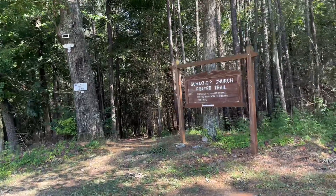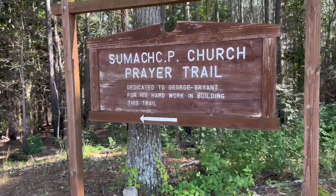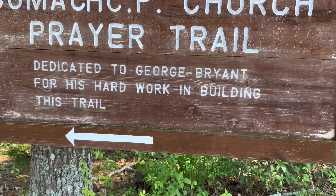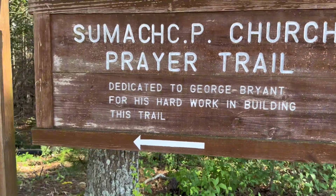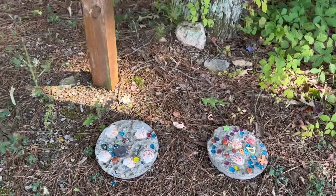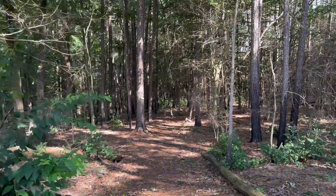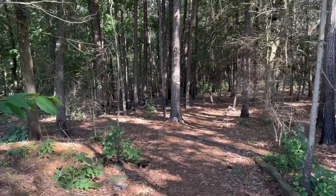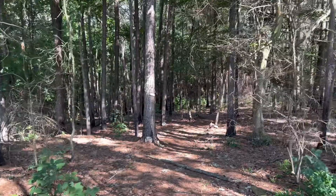Right here is the prayer trail - Sumac P. Church Prayer Trail. The P after Sumac is for Presbyterian. Dedicated to George Bryant for his hard work in building this trail. Personally, I've actually never been down this trail. There's some nice artwork and stuff here, but there's always a first for something. I'm going to go ahead and go down it for you guys. Just want y'all to know, if I see a snake or a bear, I will take off running.